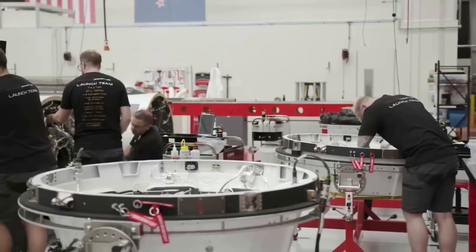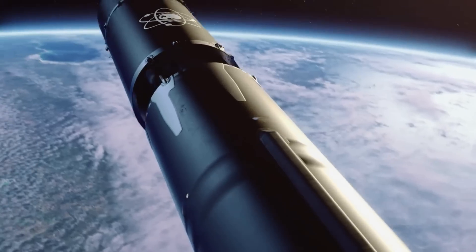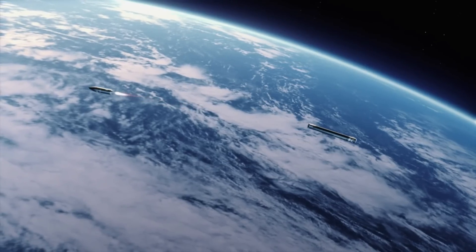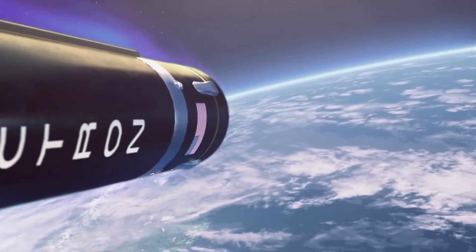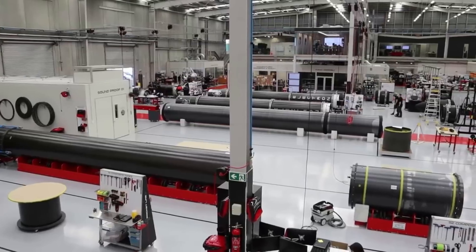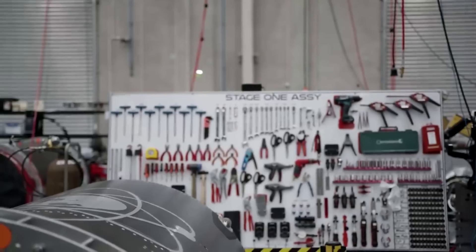Reusability with rockets is already an extremely complex process. With small launch vehicles, however, there are additional challenges as you have very little fuel margins left over. This, in combination with a few other factors, limits the options to recover even just the booster. Despite this, Rocket Lab has tried a few different methods and is confident they found the best one.